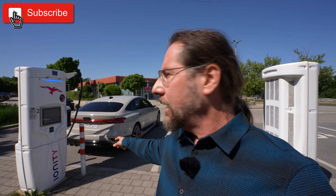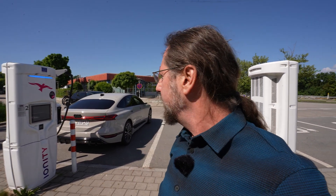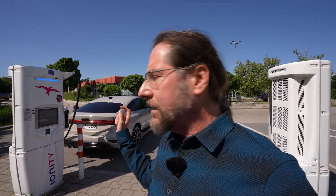Hello everyone. This is the Audi A6 e-tron Performance with the big battery — 95 kilowatt hours usable — and I'm going to do a range test at 110 kilometers an hour. We're going to charge to 80% and then we go.